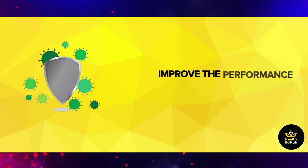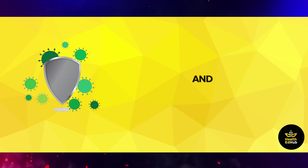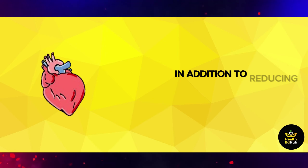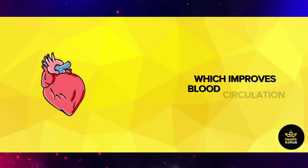Improving the performance of the cardiovascular system: this mixture helps to reduce the risk of heart disease and prevent the formation of clots, because it works to increase the speed of blood flow in the blood vessels, in addition to reducing harmful cholesterol levels and maintaining the health of arteries and veins, which improves blood circulation.